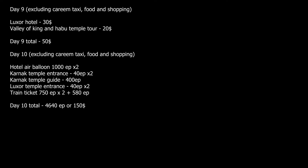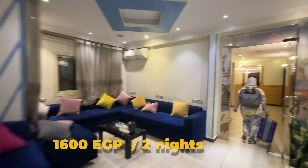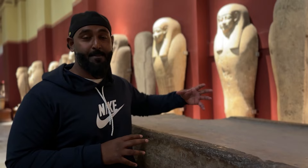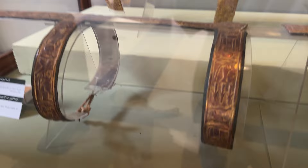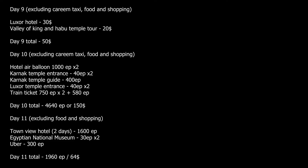Day 11: we reached Cairo. We had already booked a two-day stay at Town View Hotel via Booking.com for 1,600 Egyptian pounds for two days — it was a scary building and not so great; I suggest staying in Giza hotels which are much better and cleaner. We started our day at the Egyptian Museum, which was close to our hotel. The ticket was 30 Egyptian pounds per person for Arabs. We saw items related to mummification and the golden mask of Tutankhamun, made with 12 kg of gold. In the evening we went to City Mall Heliopolis by Uber for 300 Egyptian pounds. Total cost for Day 11 was $64.